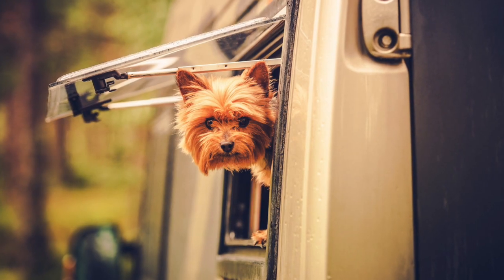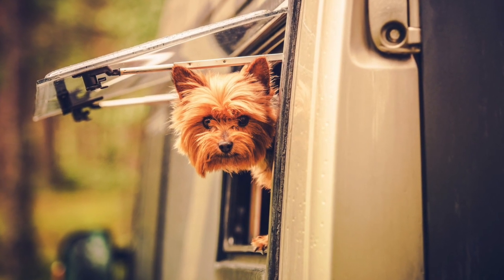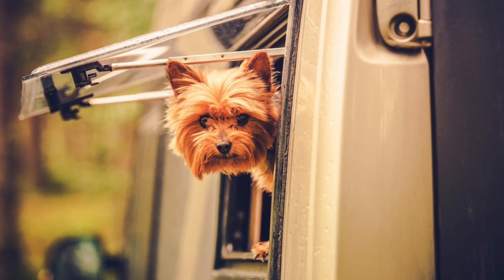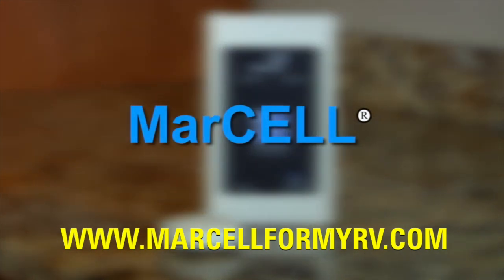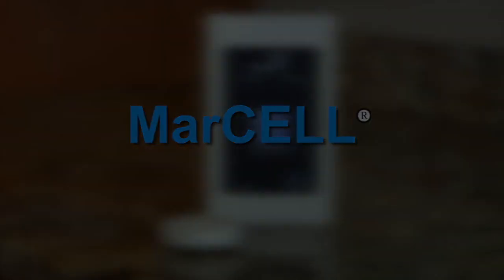Now go out and enjoy the sights and rest assured that your pets will be safe whenever you leave them behind. For more information or to order your MARCEL, go to www.marcel4myrv.com. Order your MARCEL unit today!